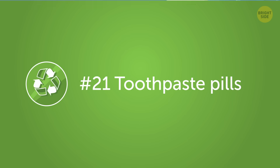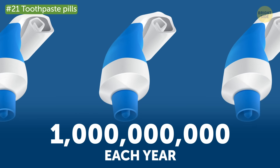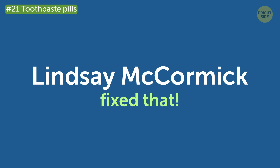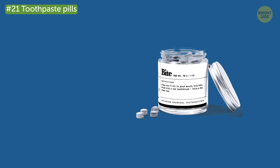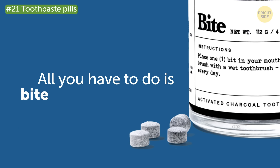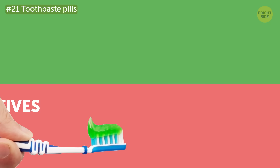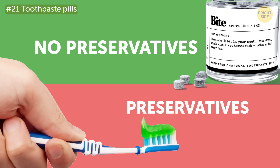Number 21: Toothpaste Pills. Around 1 billion toothpaste tubes end up in landfills each year. But TV producer Lindsay McCormick came up with an awesome way to fix that — she invented toothpaste that comes in pills. They're sold in a glass bottle that's meant to be refilled. All you have to do is bite one of these pills and it instantly becomes foamy just like ordinary toothpaste. As a bonus, these toothpaste bits don't need any preservatives to stay fresh.